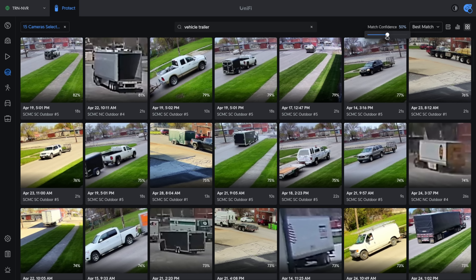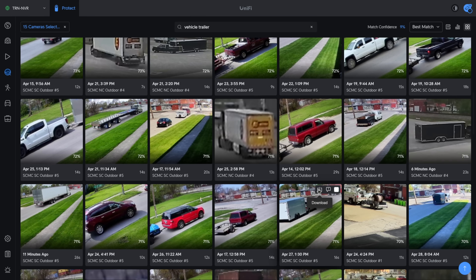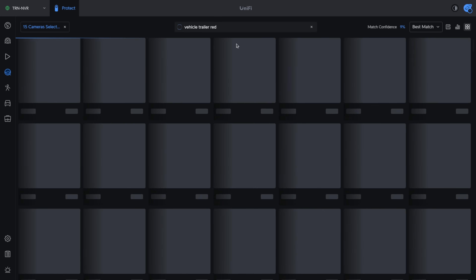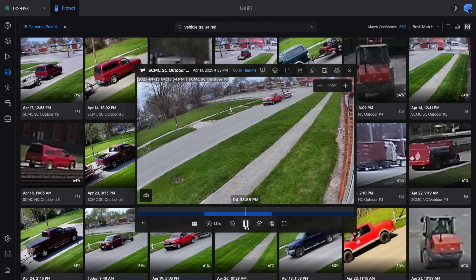I've got the match confidence set at 50%, but this is adjustable. I can take it all the way down to 9%, and it'll keep expanding out to different estimates of what is a vehicle with a trailer, since that can be pretty broadly defined. I can also add things like color — if we wanted a red one, we go to 'vehicle trailer red' and now we only find the red ones. You can increase the match confidence, but you can get the idea that this is way faster than scrubbing through lots of timelines.